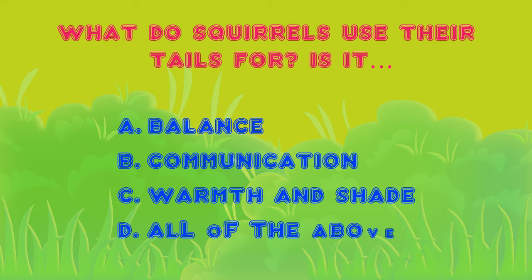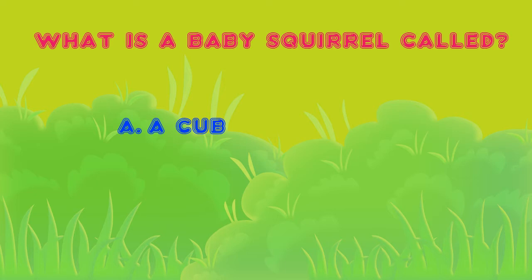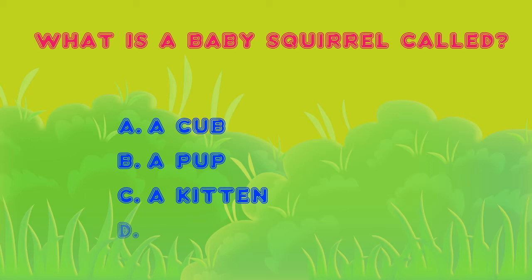What is a baby squirrel called? Is it A, a cub; B, a pup; C, a kitten; or D, a hatchling? The correct answer is C, a kitten.